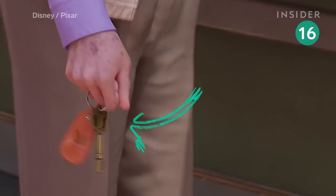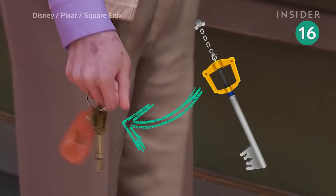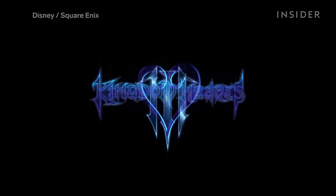Take a closer look at the key that the antique store staff member is holding. It looks very much like Sora's keyblade from Kingdom Hearts. Fans have speculated that this is a nod to the upcoming Square Enix title Kingdom Hearts 3.